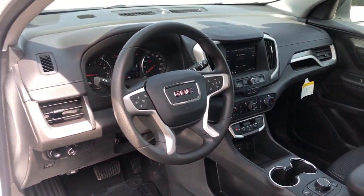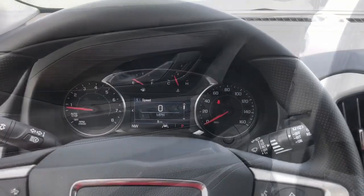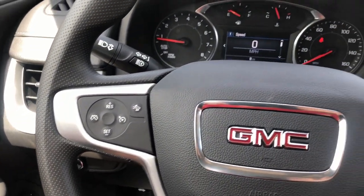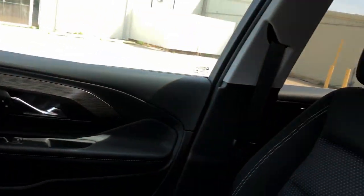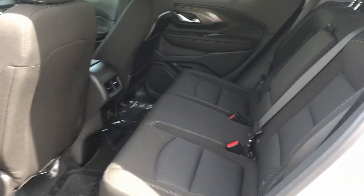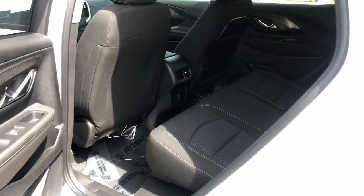The following are some of this vehicle's highlighted options: wireless Apple CarPlay and/or Android Auto, keyless entry, lane-keeping assist, power liftgate, remote engine start, heated mirrors, satellite radio, steering wheel audio controls, alarm, and electronic stability control.